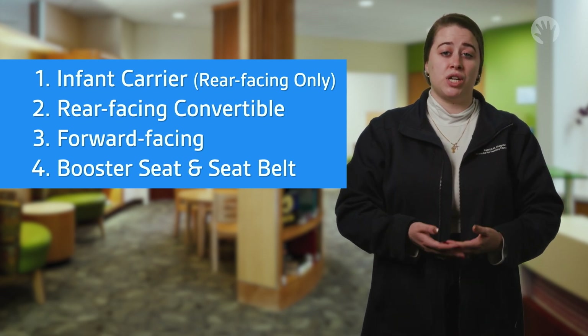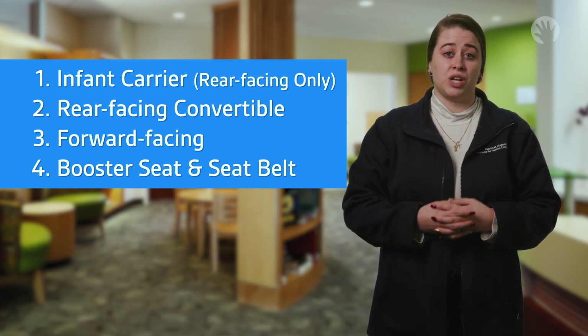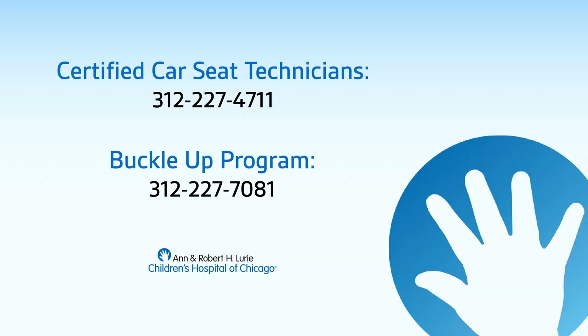If you have any specific questions and need more help, please contact a certified car seat technician at Lurie Children's by calling 312-227-4711, or the Buckle Up program at Lurie Children's by calling 312-227-7081. Thank you for watching.